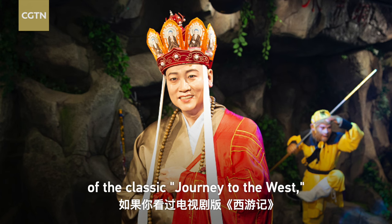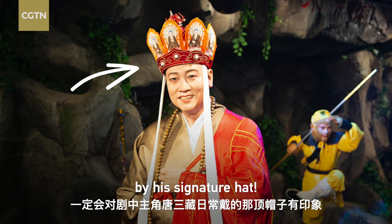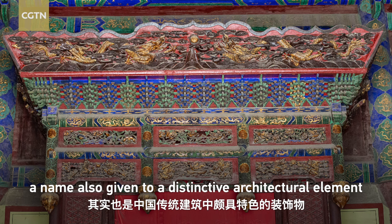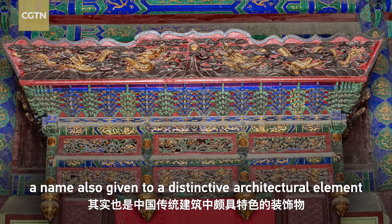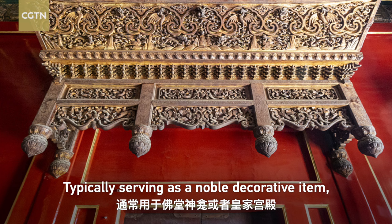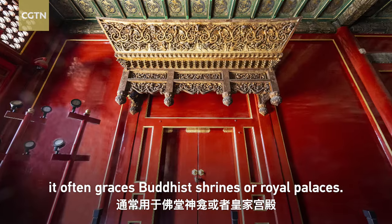If you watch the TV adaptation of the classic Journey to the West, you might remember monk Tang San San by his signature hat. This headwear for Buddhist monks is known as the pillow hat, a name also given to a distinctive architectural element often seen in traditional structures. Typically serving as a noble decorative item, it often graces Buddhist shrines or royal palaces.